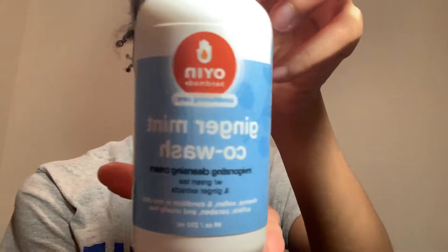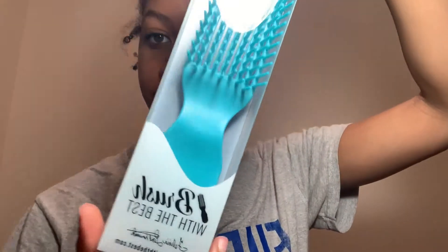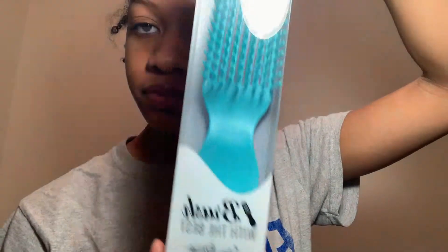Hey guys, it's Ledesia aka Lil Deige, and for this flexi rod set I wanted to try Oguyen's ginger mint co-wash and the Felicia Leatherwood brush. I heard really good reviews about both of these products so I'm really excited to use them.